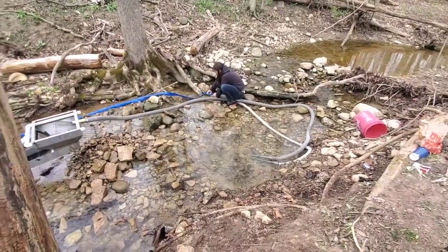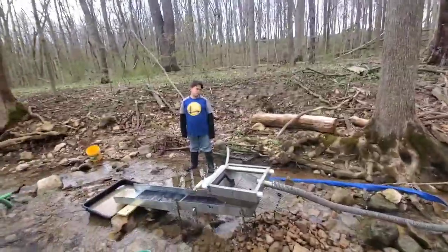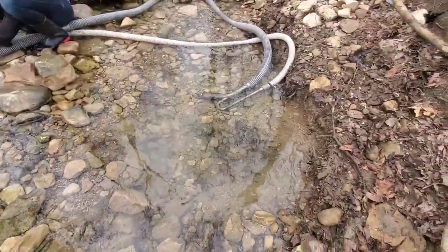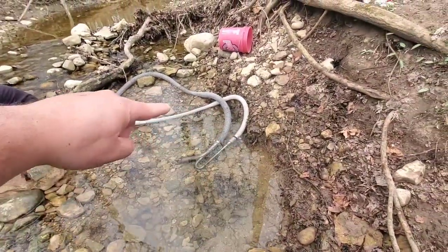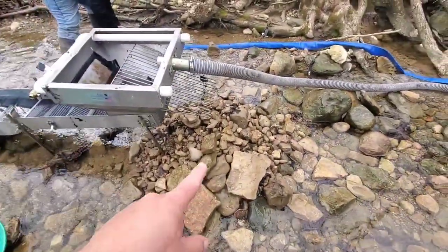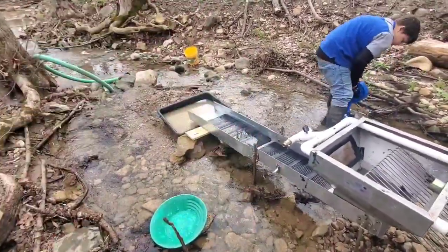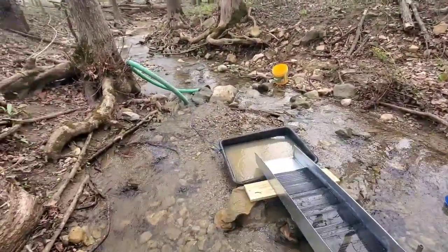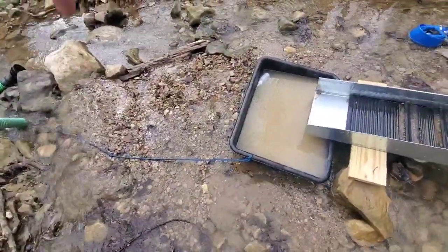We're done for the day. We're packing everything up — Caitlyn's over there taking apart the hoses. This is the hole we dug, goes right around here to about there, third pile of rock. I shoveled the tailings back through because there was a lot of clay. You can see the tailings pile here — it's a pretty good size.